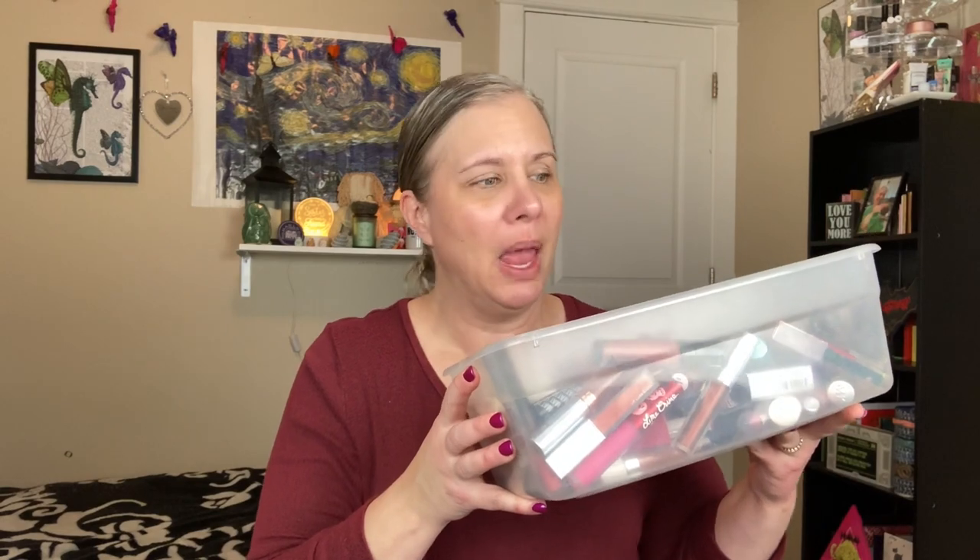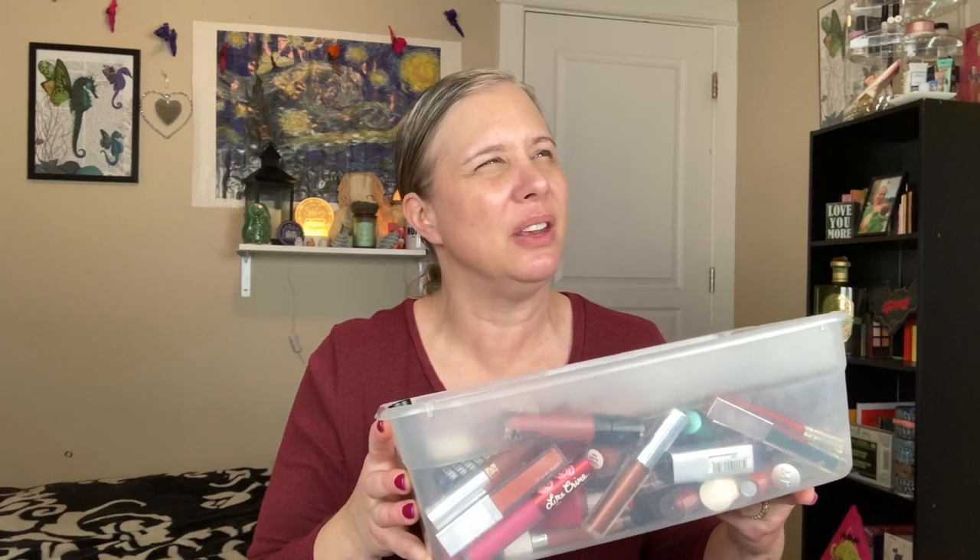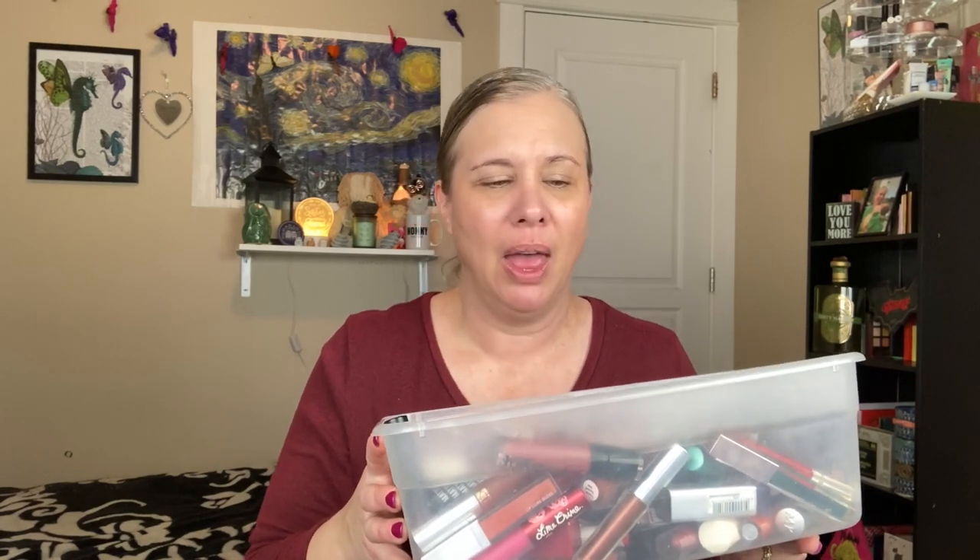Now let's look at the tub full of lippies. It's still pretty full, but it's not nearly as full as it once was. I'm really proud of myself for getting rid of so many things. I maybe didn't get rid of as many as I thought I would, but everything I got rid of was super old, I wasn't using them, some smelled bad, and there was just no reason to keep those products. I'm excited to get the little storage trays so I can store things better and actually see what I have. I'm thinking I'll arrange them by bullet lipsticks, glosses, and liquid lipsticks.